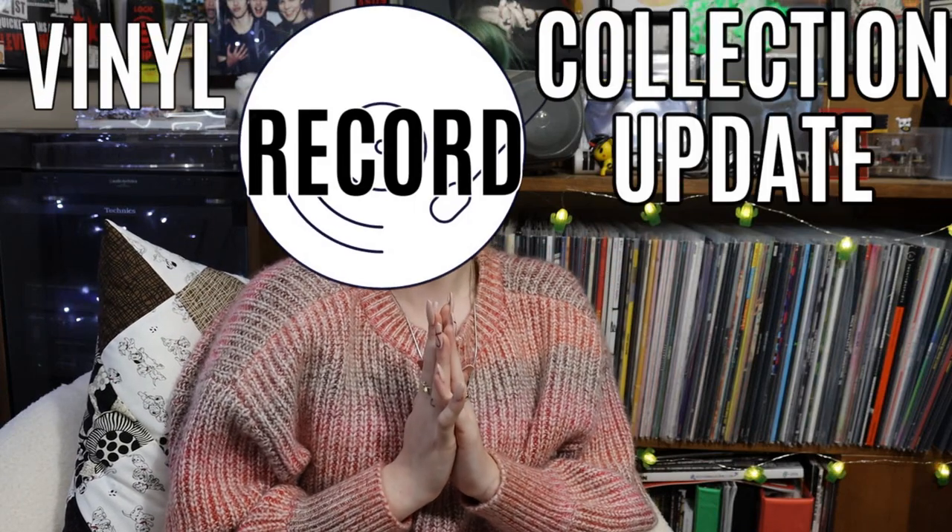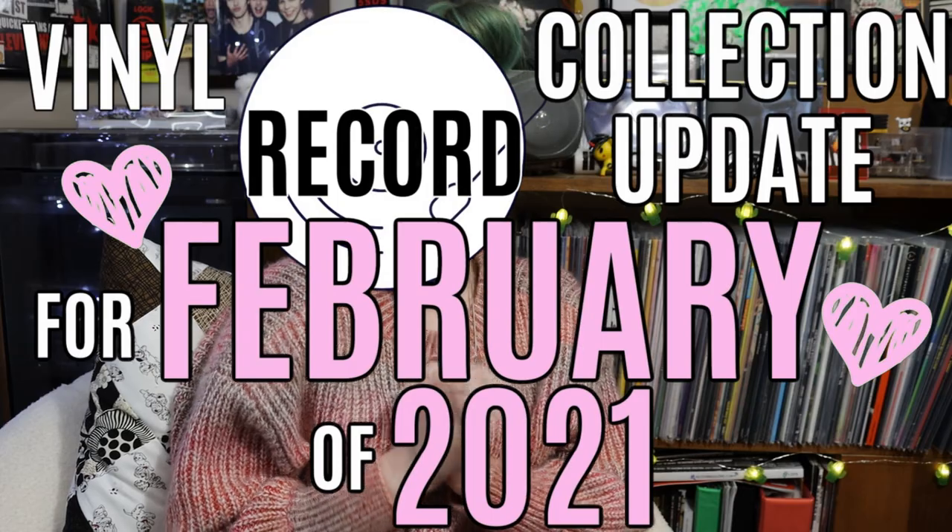Hi guys! Today we're doing my vinyl collection update for February 2021. I typically like to wait to do these videos until I have a lot of records, but releases are really spaced out this year and I don't see myself accumulating a lot more records within the next one to maybe two months. So I figured I might as well film what I already have.